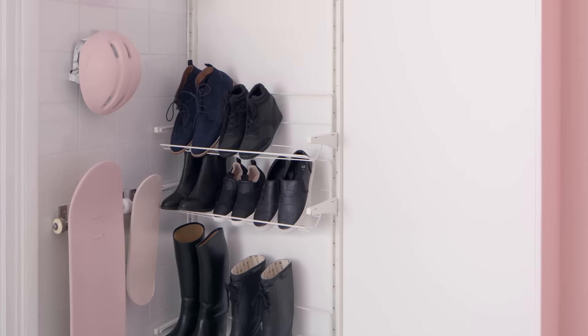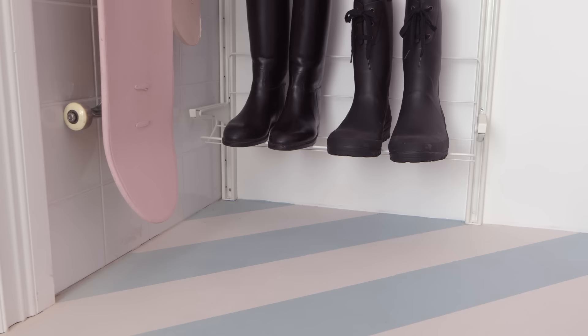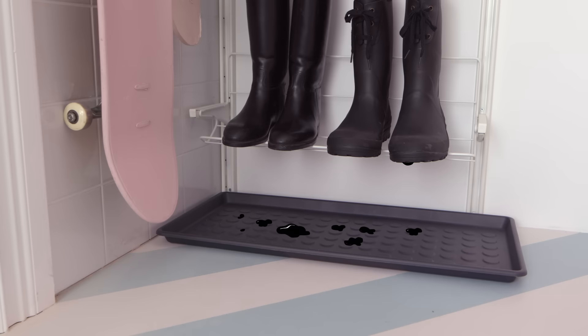Next, it's time for shoes to come off. Work with the height of your space — put most-worn shoes down where they're easy to grab, and less frequently worn shoes at the top. A drip tray prevents outdoor gunk from dirtying the floor.